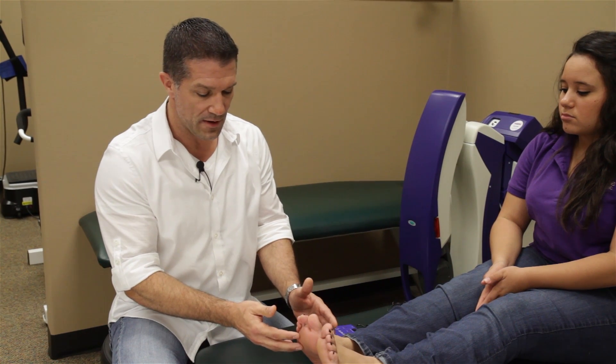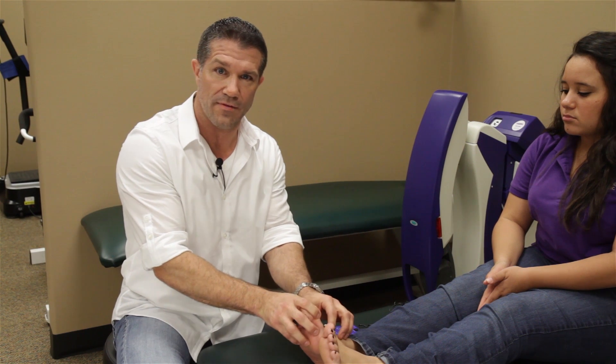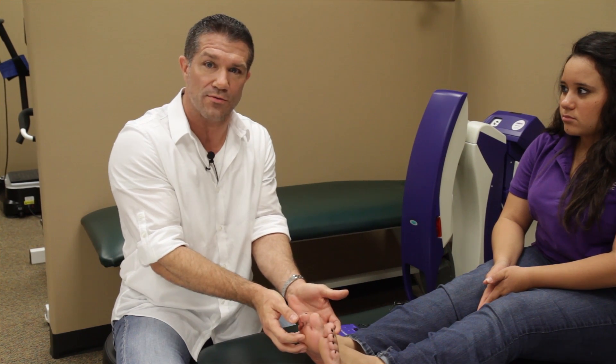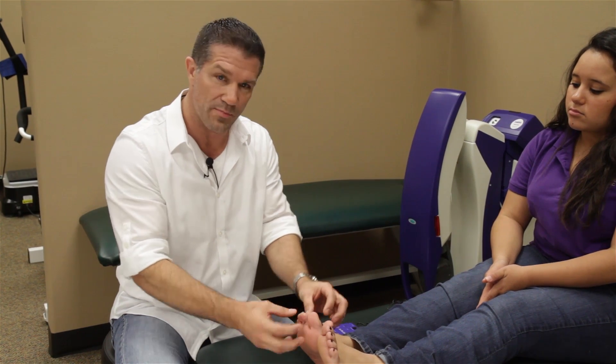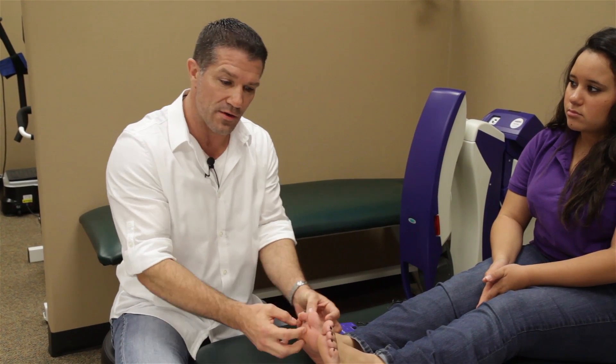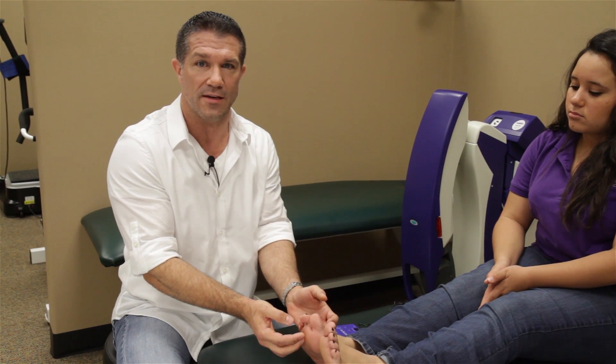An easy way to explain this is: we have these tiny little nerves, and beside the nerve we have even smaller blood vessels that feed the nerve the nutrients it needs. Through some of these disorders, the blood supply is diminished and the nerves begin to die because they're not getting nutrition. It would be similar to a tree — the blood vessels being the roots, and the leaves being the actual nerves. Eventually, if the root didn't supply nutrients to the leaves, they would die off as well.